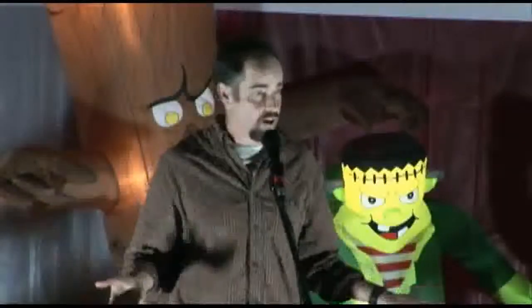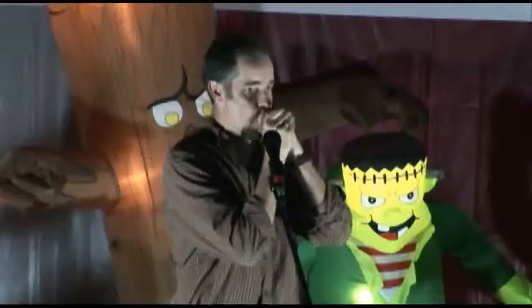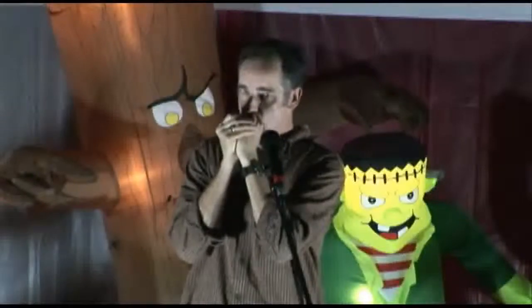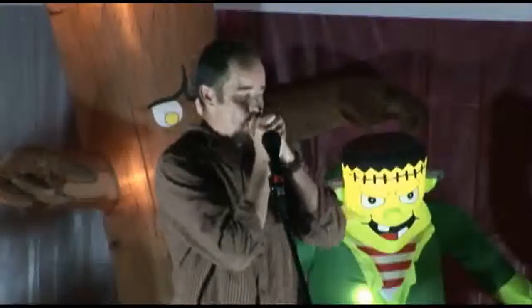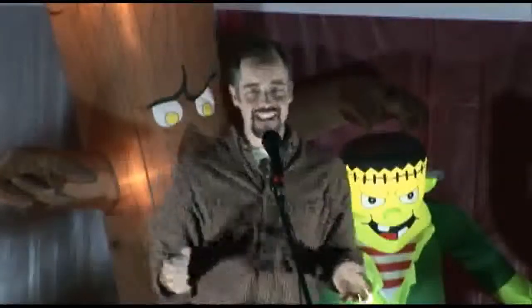I do a lot of owl calls, because I do owl prowls for lots of different age groups. Great horned owl. Screech owls, which are found around here, have two different calls — a contact call and a territorial call. The contact call is this. And that's actually pretty neat, because you can do that in a different way.